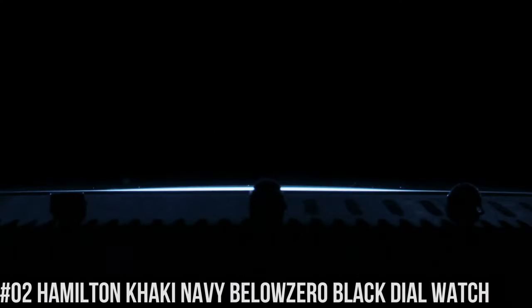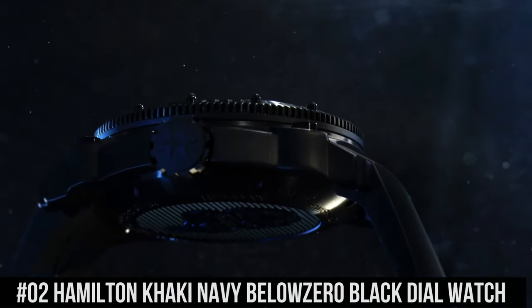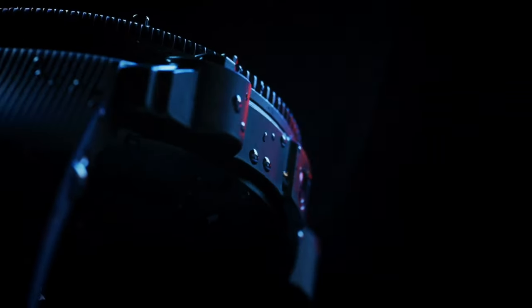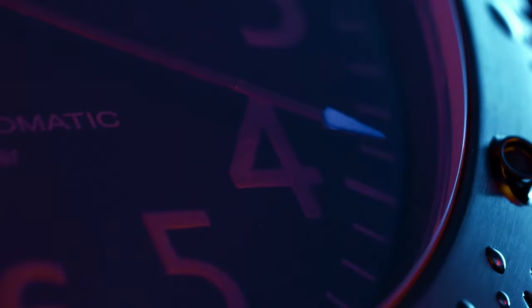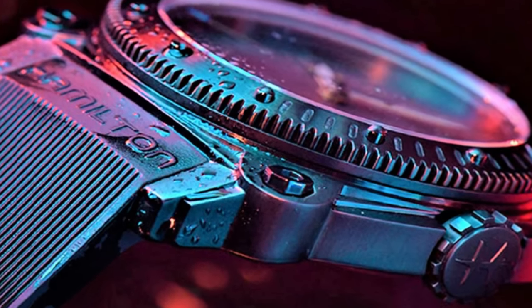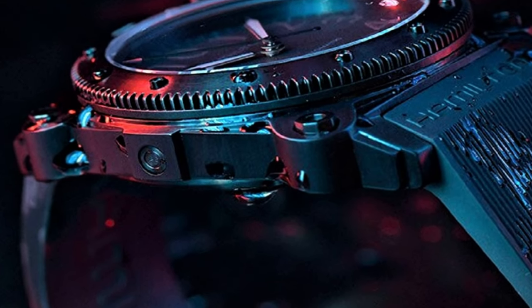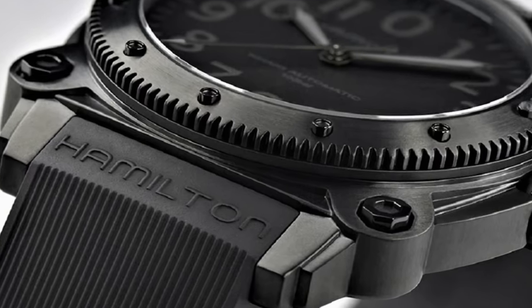Number 2: Hamilton Khaki Navy Below Zero Black Dial Watch. Black PVD steel case with a black rubber strap. Unidirectional rotating black PVD bezel. Black dial with luminous hands and Arabic numeral hour markers. Minute markers around the outer rim. Dial type: analog. Luminescent hands and markers. Scratch resistant sapphire crystal. Screw down crown. Case size: 46 millimeters. Case thickness: 17 millimeters. Band width: 24 millimeters. Band length: 8.5 inches. Water resistant at 1,000 meters. Functions: hours, minutes, seconds, calendar. Interchangeable stainless steel PVD bracelet. Dive watch style, Swiss made.